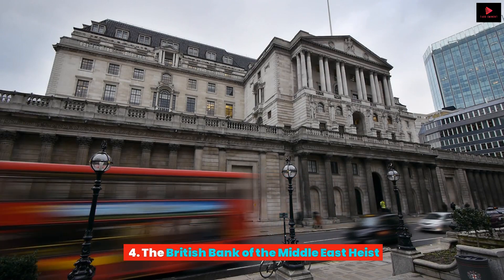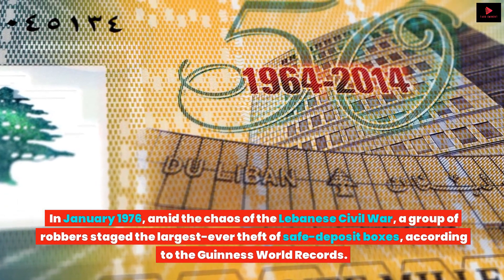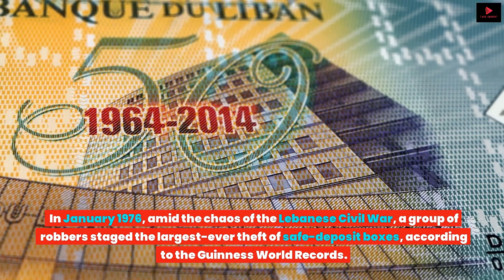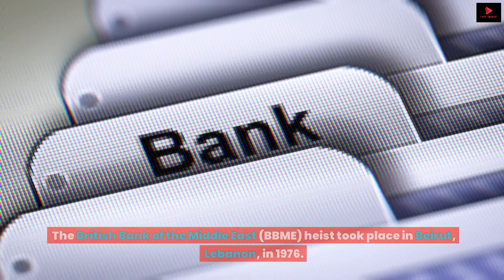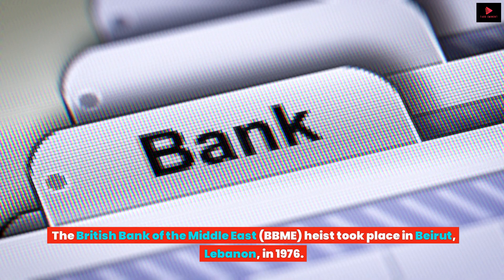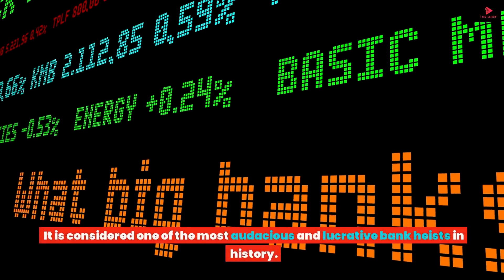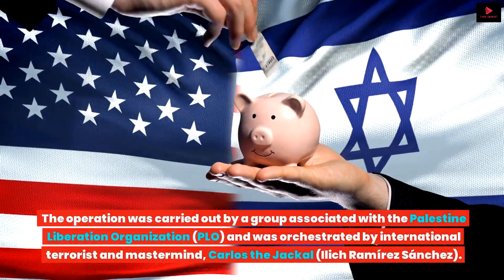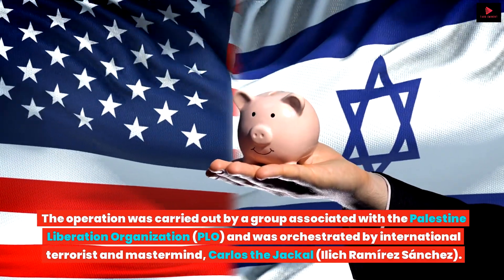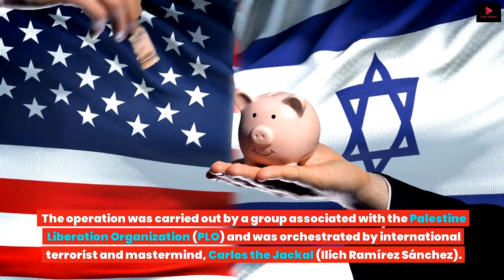The British Bank of the Middle East Heist. In January 1976, amid the chaos of the Lebanese Civil War, a group of robbers staged the largest ever theft of safe deposit boxes, according to the Guinness World Records. The operation was carried out by a group associated with the Palestine Liberation Organization, and was orchestrated by international terrorist and mastermind Carlos the Jackal, Illich Ramirez Sanchez.